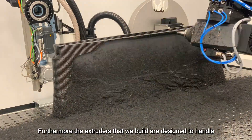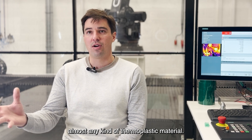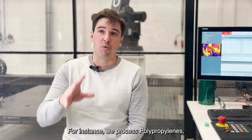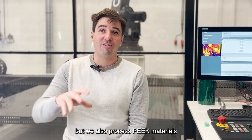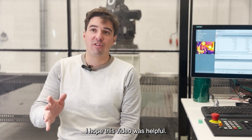Furthermore, the extruders that we built are designed to handle almost any kind of thermoplastic material. For instance, we process polypropylene, but we also process PEEK materials on the other side of the spectrum.